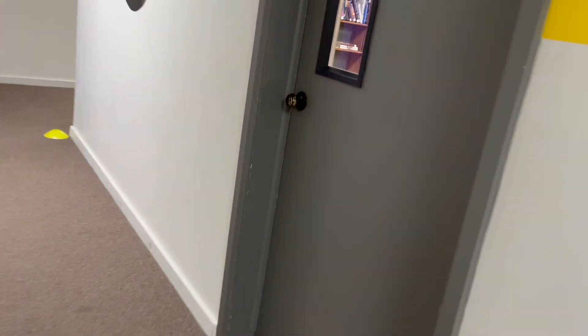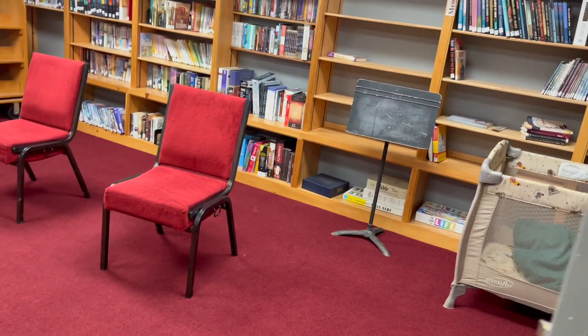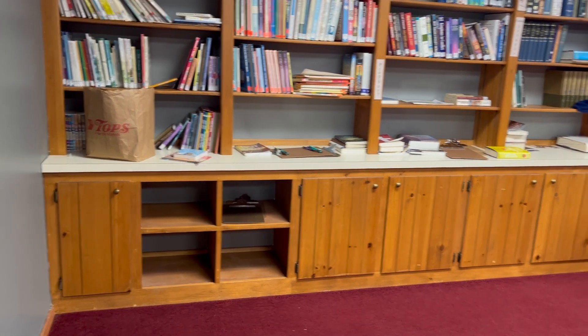We're moving into Room 2. By default, you knew that there was a single hide — this is the entire room. The hide was in that cupboard. I hope you had fun.